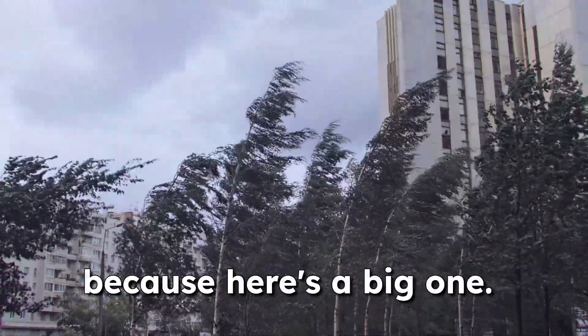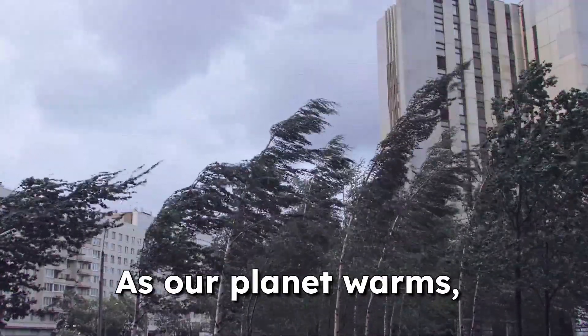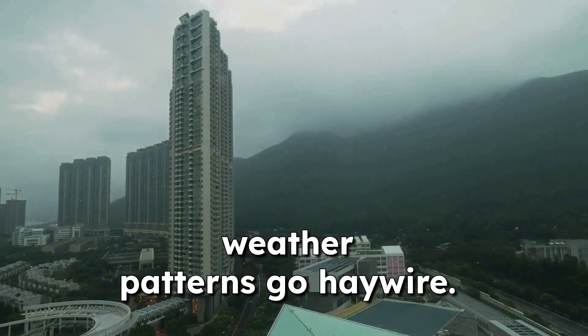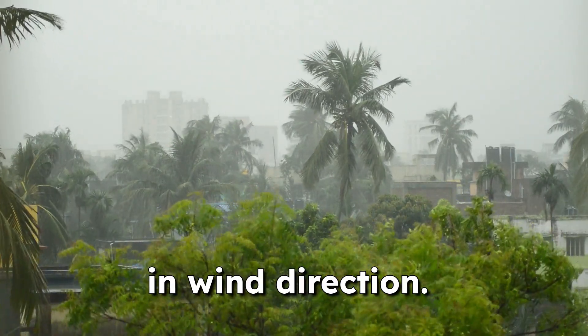Here's a big one: climate change is making our wind even dirtier. As our planet warms, weather patterns go haywire. This means more unpredictable wind gusts and shifts in wind direction.